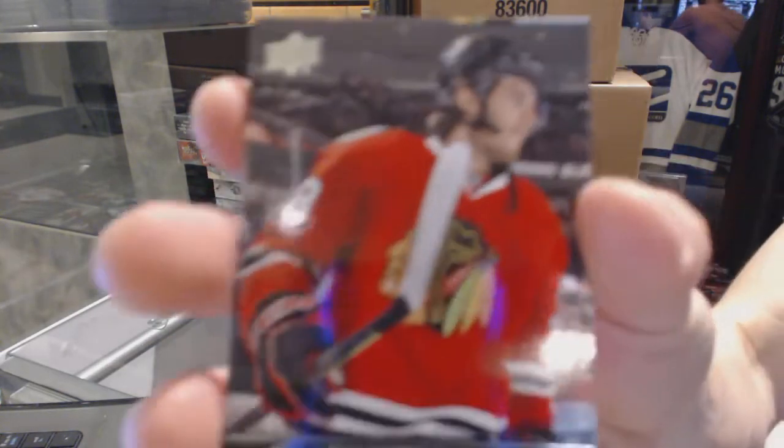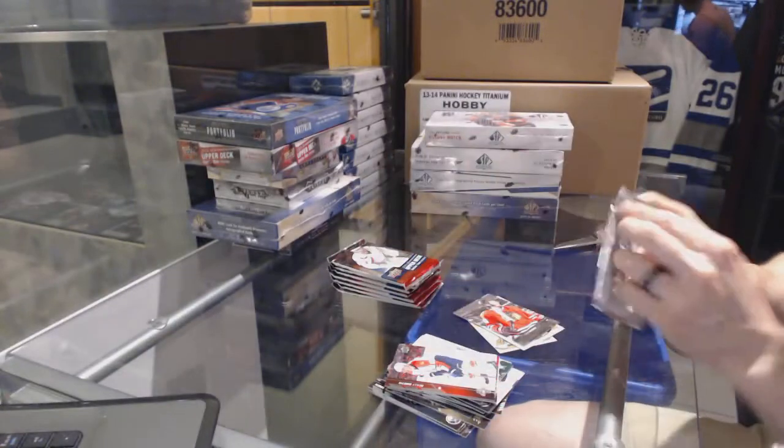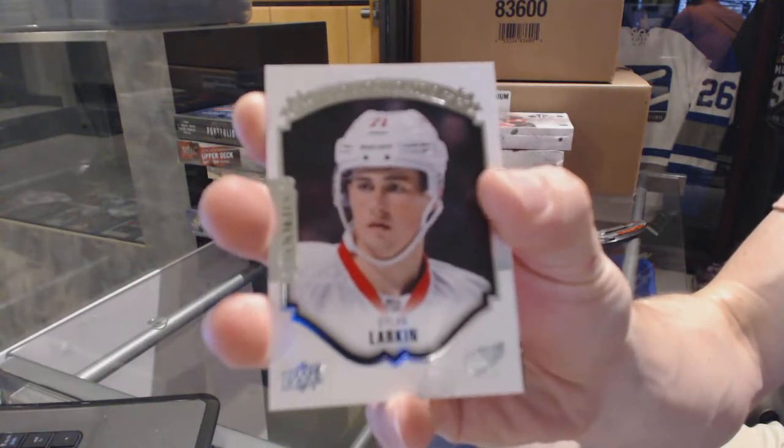Younguns for the Chicago Blackhawks, Ryan Hartman. Portraits for the Detroit Red Wings, Dylan Larkin.